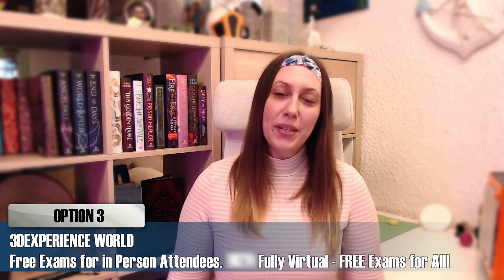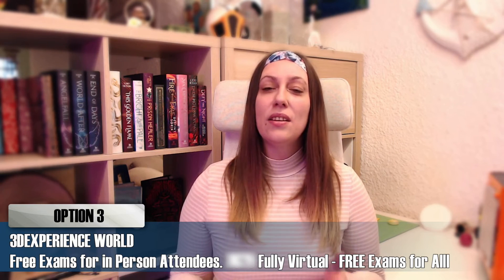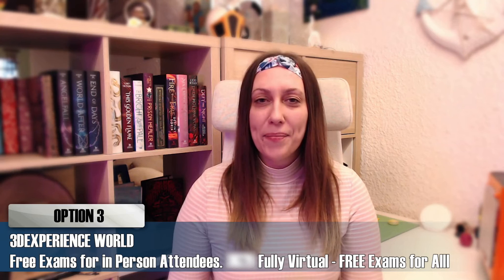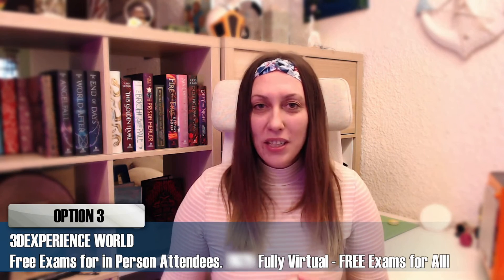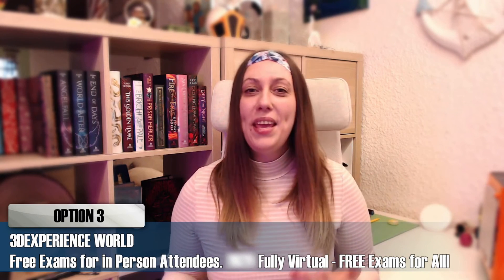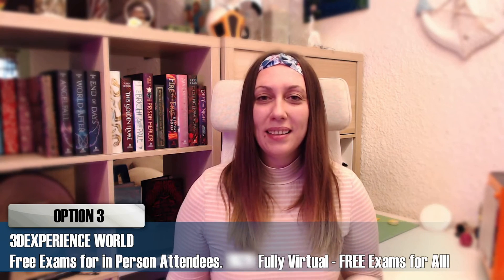More information about the exams that you can have is in the description of the video. Usually at 3D Experience World you can have the exam only if you attend in person. This year, for safety reasons, 3D Experience World is only virtual and all virtual attendees can attend for free. So you can attend 3D Experience World — which is great by itself — for free, and also take exams after it's finished, also for free.